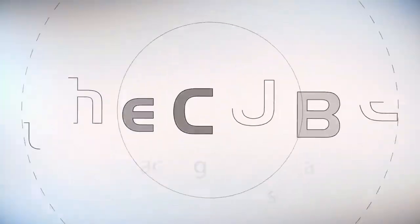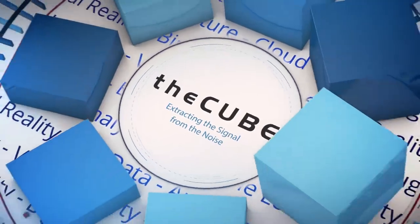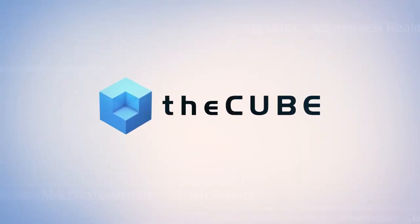From San Francisco, it's theCUBE, covering OSISoft Pi World 2018, brought to you by OSISoft. Welcome back everybody. Jeff Frick here with theCUBE. We're in downtown San Francisco at the OSISoft Pi World 2018.